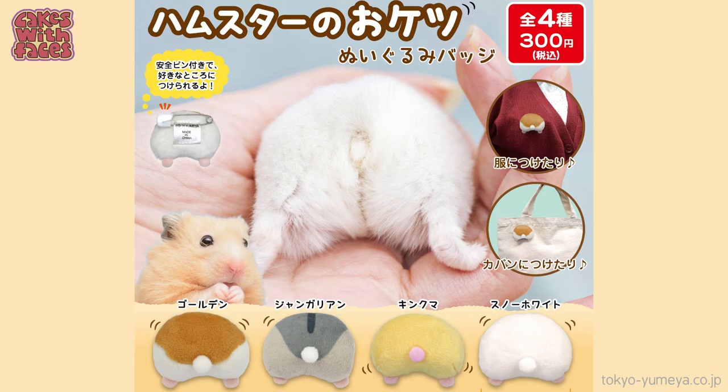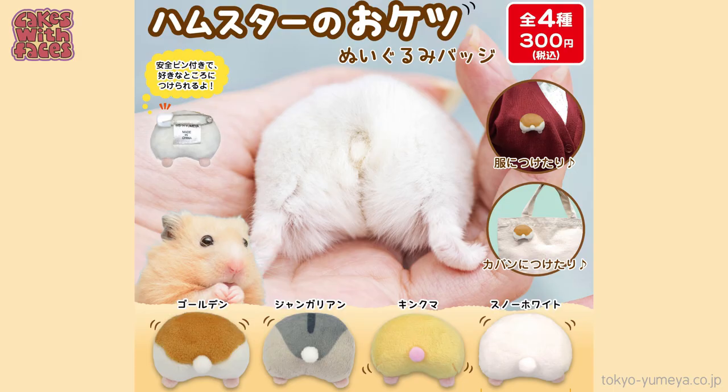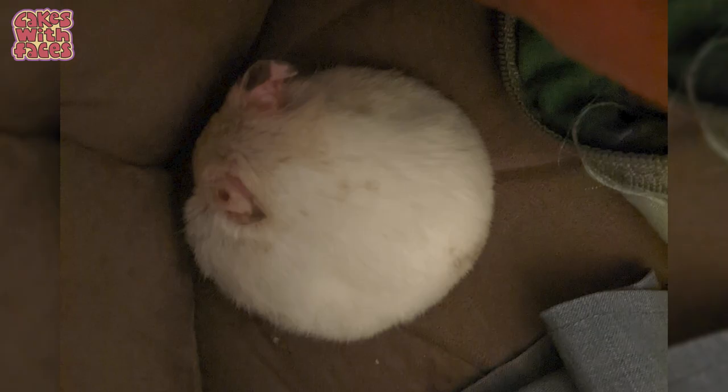Or how about these brooches? They're hamuketsu, which means hamster bottoms. There was a whole thing a while back in Japan about how cute hamster bottoms are, and these are plushy hamster bottoms with a pin on the back so you can wear them as brooches. It makes it look like there's a tiny hamster trying to burrow its way through you — which is actually something that happens a lot with my hamster kaiju.